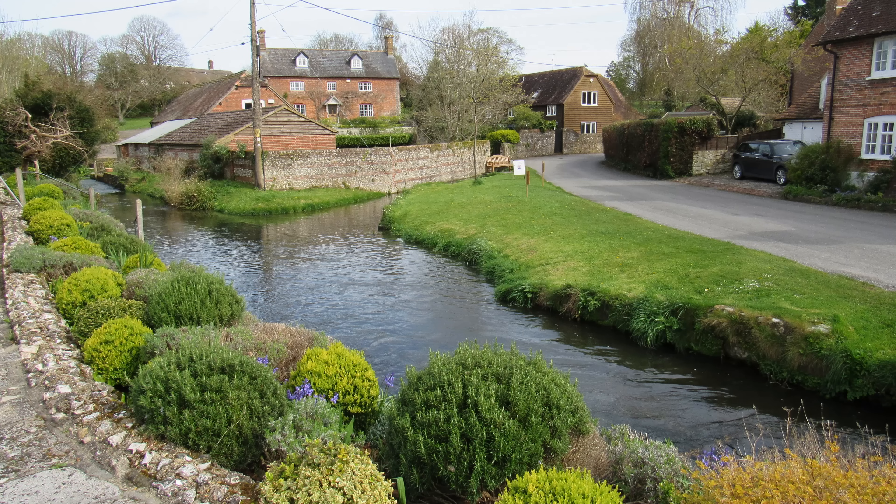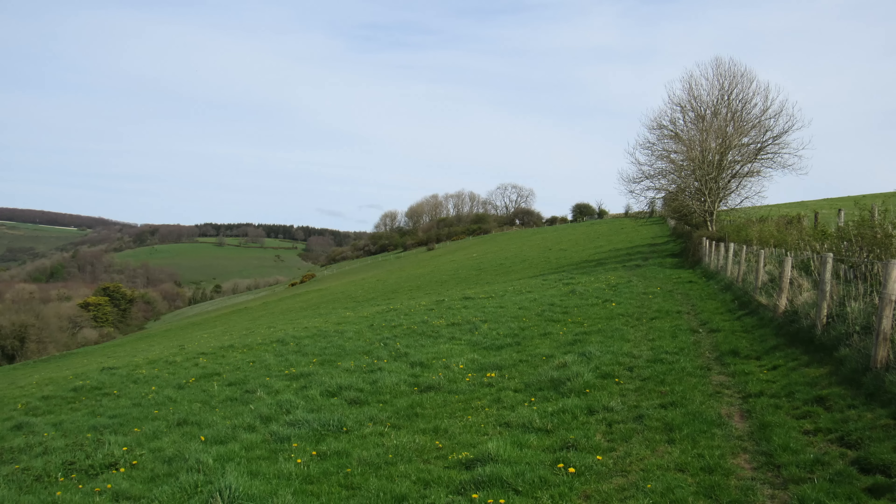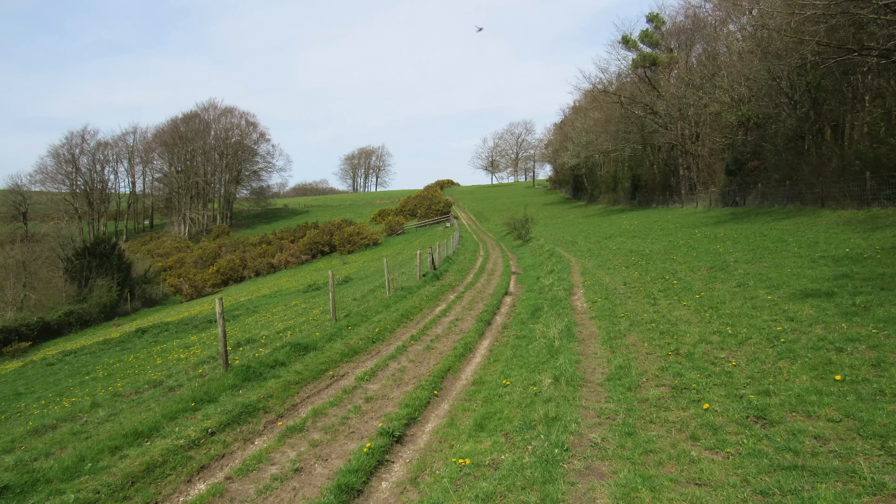We'll start off by exploring this quite delightful village and then head east, initially following the course of the Collier's Brook up to the Fontmel Down Nature Reserve. We'll have a quick exploration around Fontmel Wood looking for some boundary stones, and then we'll head back west around Littlecombe Bottom and back to the village.